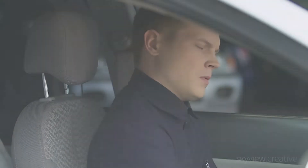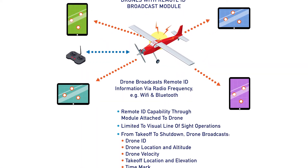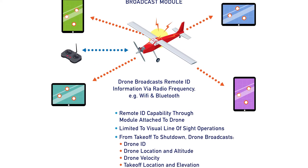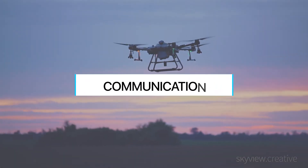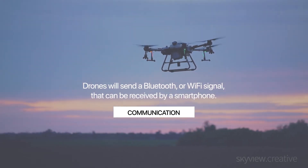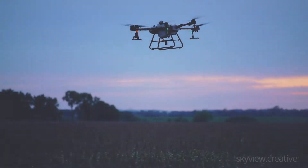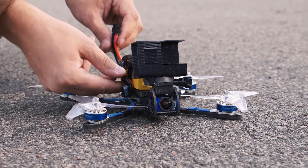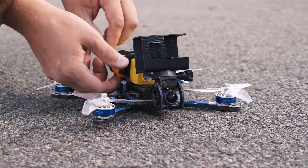The rules say this information must be sent using a radio protocol that can be received by a common handheld receiver, such as a smartphone or tablet device. Most likely, that means drones will send a Bluetooth or Wi-Fi signal that can be received by a smartphone. Older drones that don't have this capability, as well as home-built drones, will use an add-on module to send remote ID information.